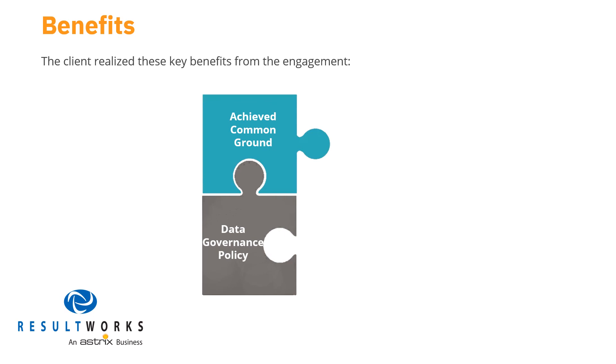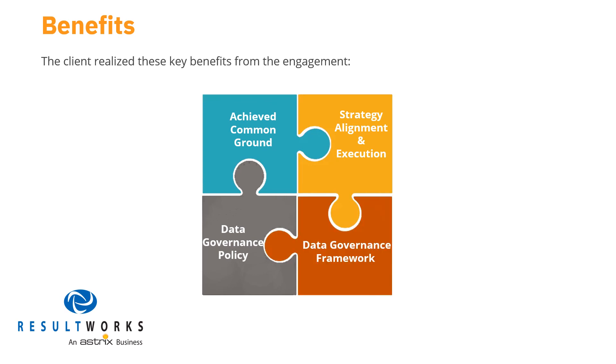One of the earliest and most impactful outcomes of their collaboration with ResultWorks was that the client aligned on the approach and secured buy-in and commitment from sponsors and stakeholders to execute the data governance strategy — we refer to this as strategy alignment and execution. Our client was delighted that through their collaboration with our team, they created a data governance framework to be applied initially in clinical and then extended to other business functions — we refer to this as building a durable data governance framework. This is how ResultWorks got our client all the building blocks they needed to succeed.